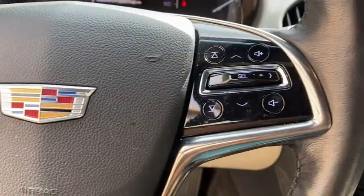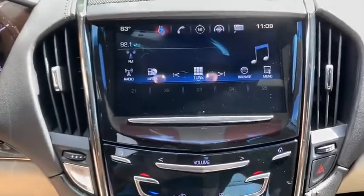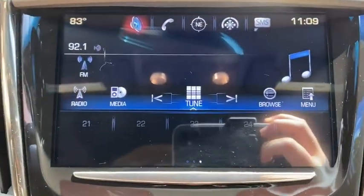Wouldn't you look great in this vehicle? Stop in today and see for yourself. See you next time. I'm out.